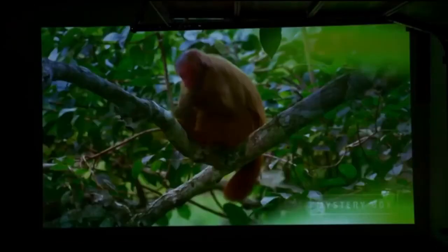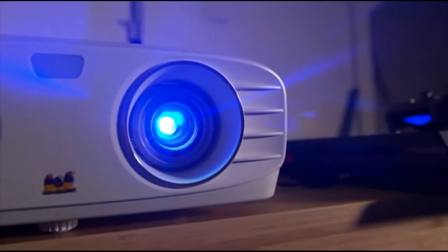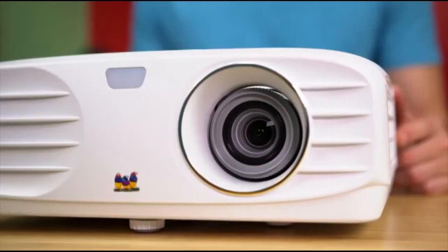You get deeper blacks and vivid colors, which makes the entire viewing experience that much more immersive. The image quality really impressed me. Imagine having a projector set up and inviting your friends or guests over — that's pretty awesome to be honest.